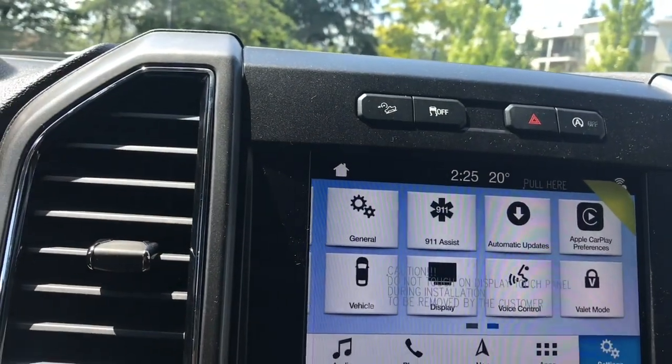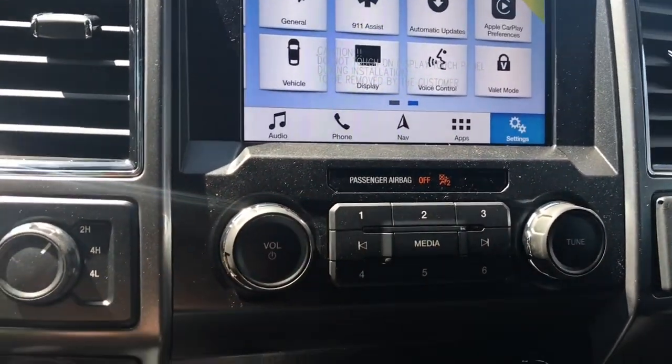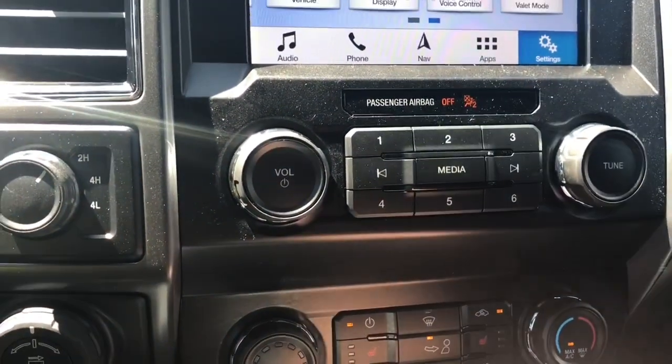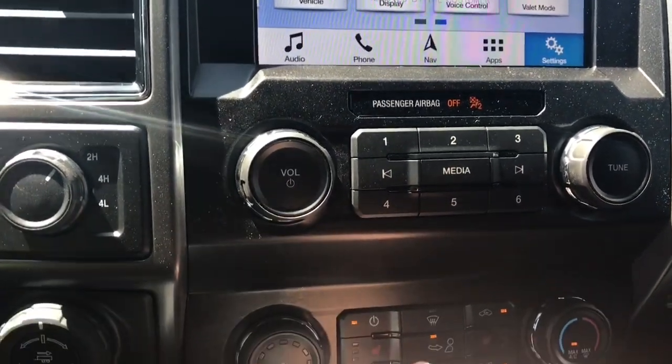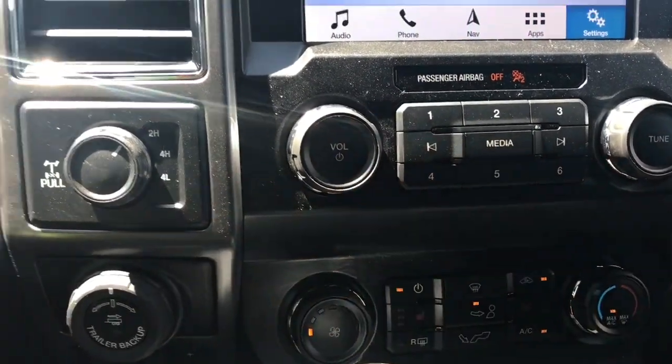Settings options include things like automatic updates, Apple CarPlay, and so forth. You have your volume and tuner located there for your media. Down below you have your fan as well as AC and max AC. Heated seats for both driver and passenger, as well as front and rear defrost.